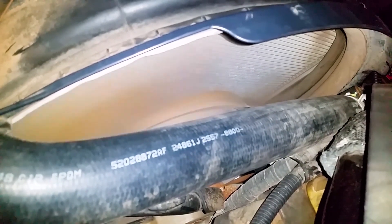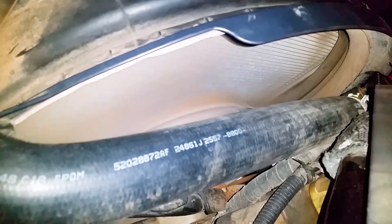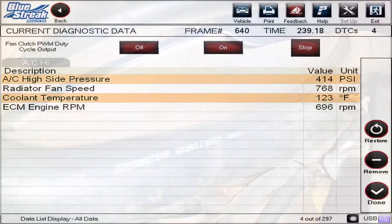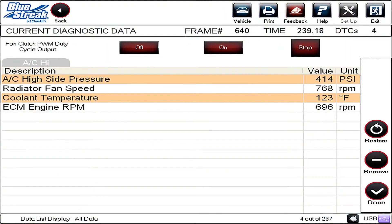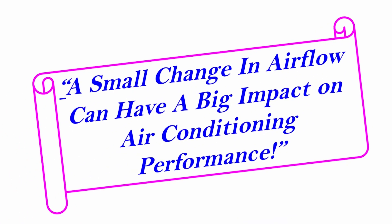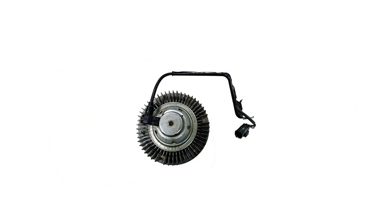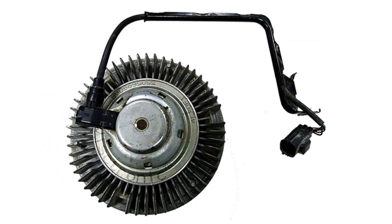Remember, even if it has failed, the fan will still be turning. This makes it difficult to tell with the naked eye whether it is actually engaged or not. Use the scan tool bidirectional function to command the fan on. Fan speed should increase on the scan tool and you should hear a noticeable increase in fan noise. The takeaway of course is that a small change in airflow can have a big impact on air conditioning performance. An undiagnosed electroviscous fan clutch is often the cause of repeat compressor failure on these trucks.